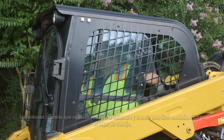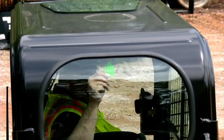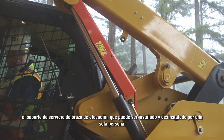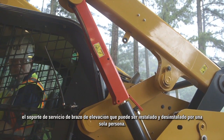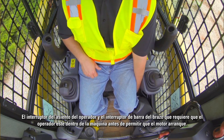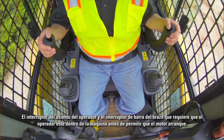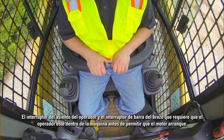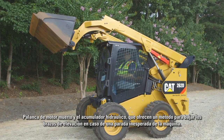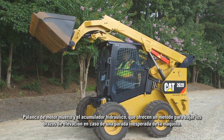Front and rear opening side windows for easy communication on the job site, rear window exit, lift arm service brace that can be installed and uninstalled by one person, and an operator seat switch and arm bar switch that requires an operator to be in the machine before allowing the engine to start.